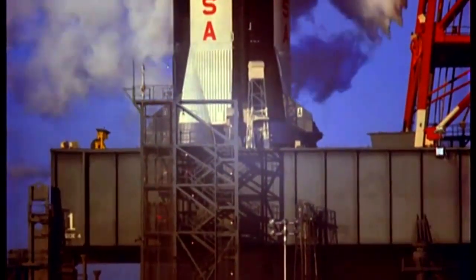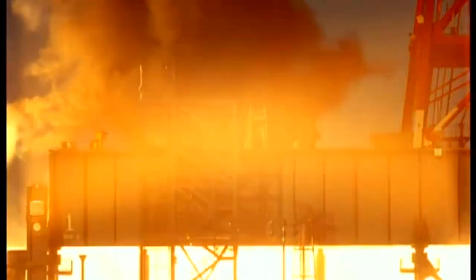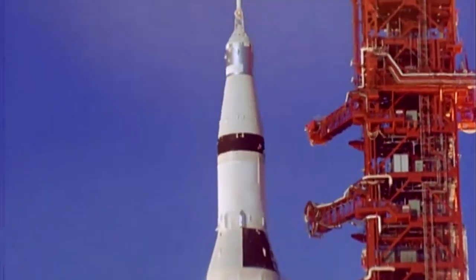Ignition sequence start. Five, four, three, two, one, zero. Launch commit. Liftoff. We have liftoff with Apollo 14.